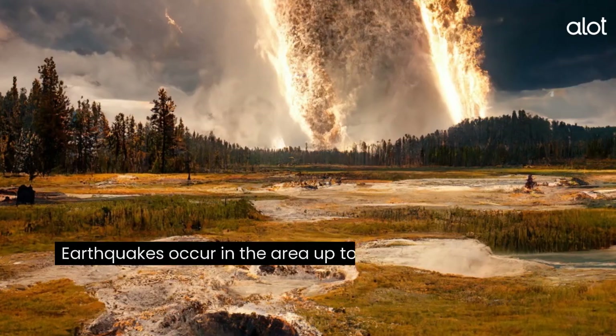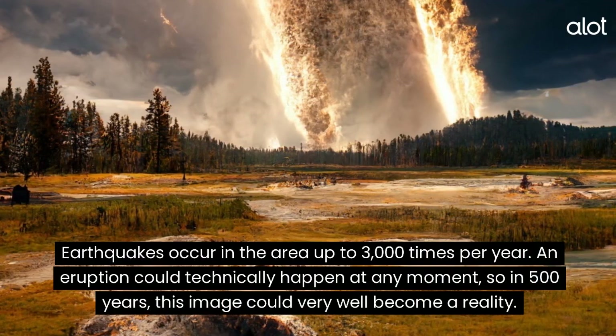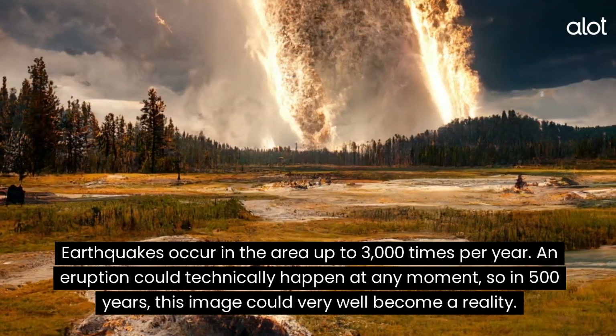Yellowstone. Earthquakes occur in the area up to 3,000 times per year. An eruption could technically happen at any moment, so in 500 years, this image could very well become a reality.